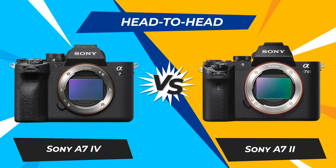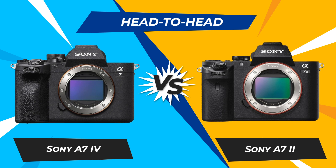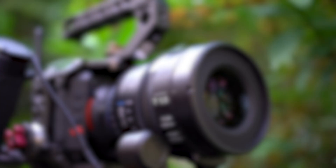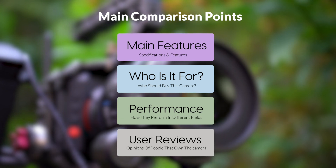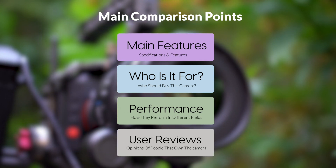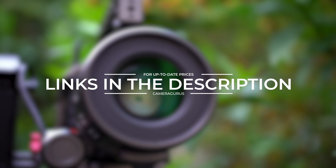Today we are going to compare two popular cameras, the Sony A7IV and Sony A7II. We are going to take a look at their features, who they are for, how they perform in various use cases, user experiences, and which one is the right one for you. Links to both of the cameras will be listed in the description below. Let's get started.